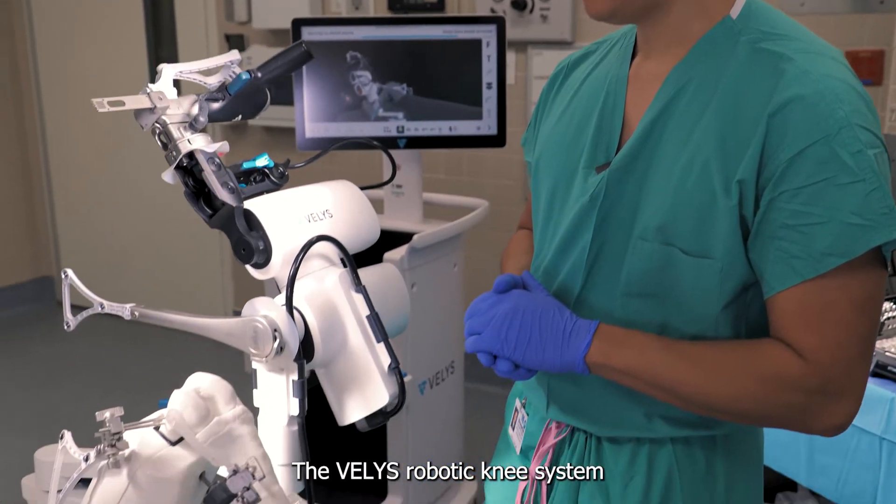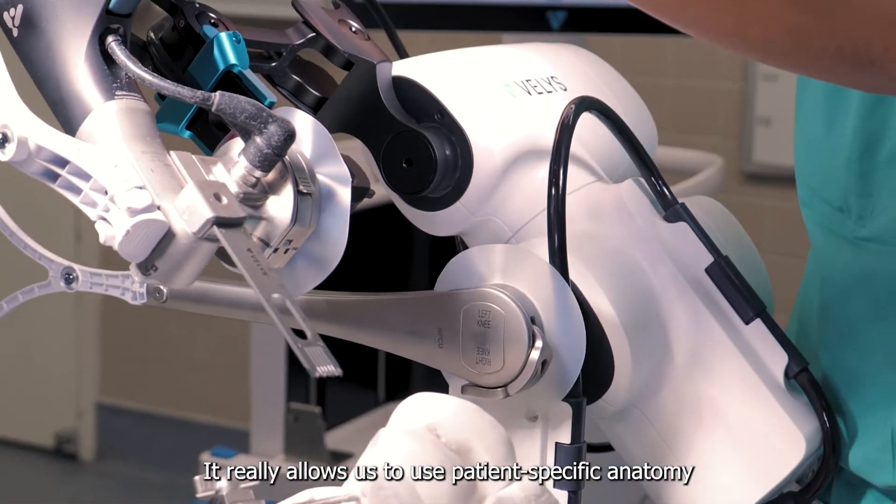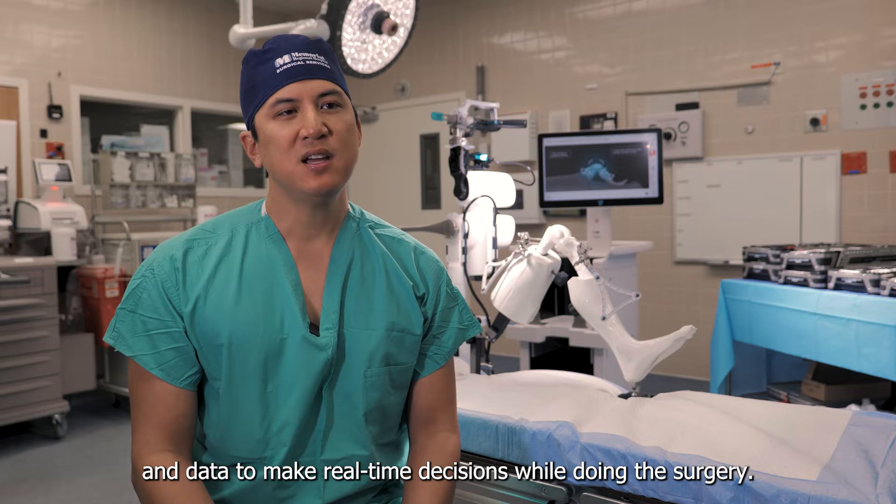The Velos Robotic Knee System that we recently acquired is the newest system on the market, and it really allows us to use patient-specific anatomy and data to make real-time decisions while doing the surgery.